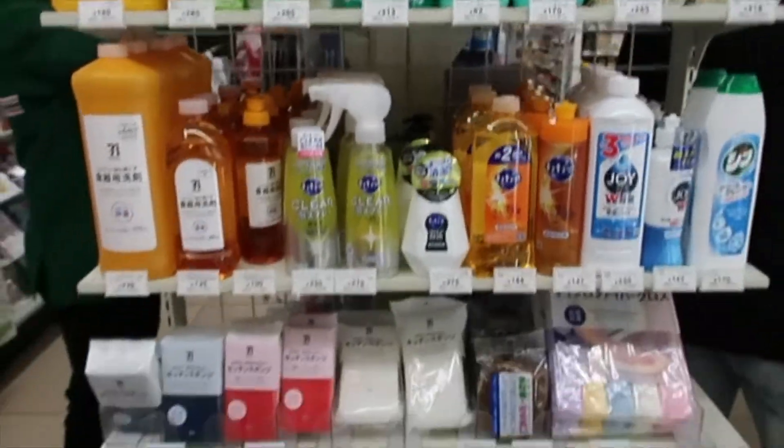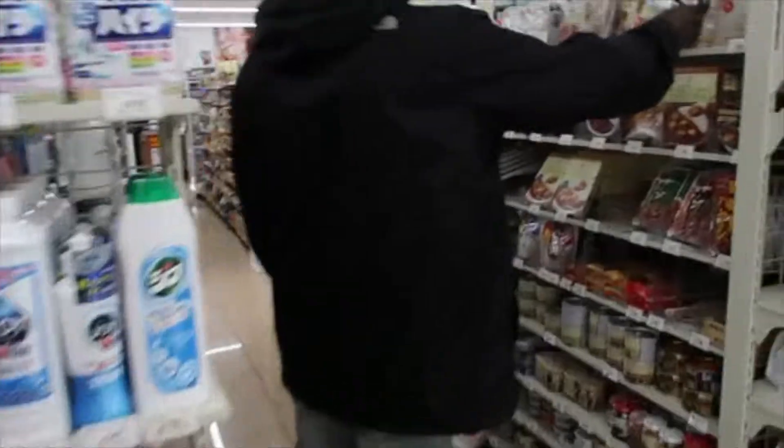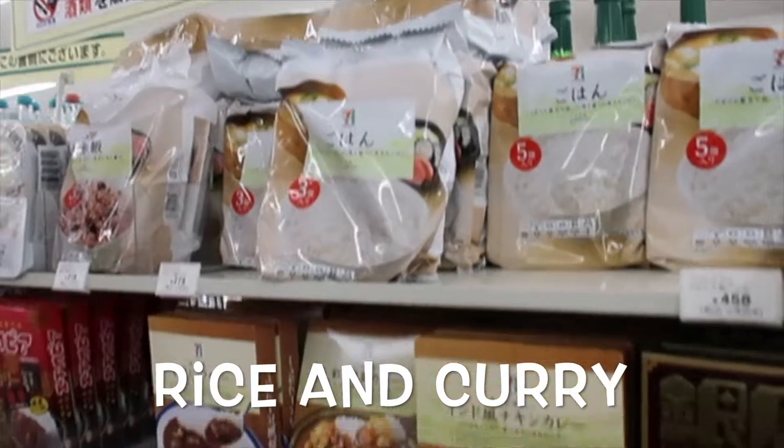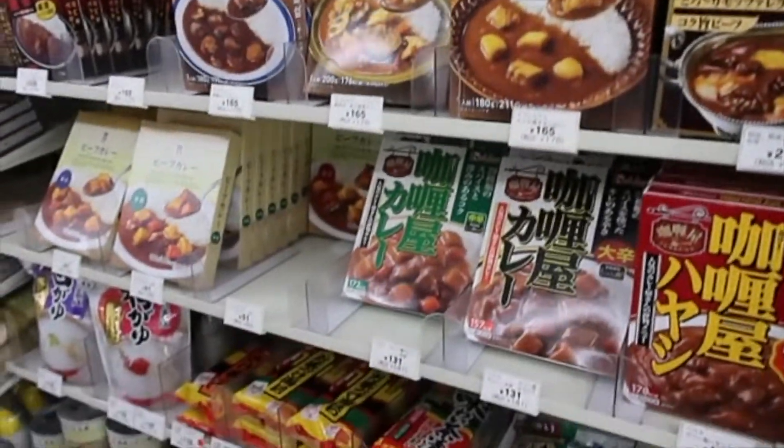Cleaning supplies — if you need to clean your house, pick something up. They also have already cooked food. You don't even have to cook it. It's already cooked rice, and you got your curry to go with it right there. That rice and curry is good.